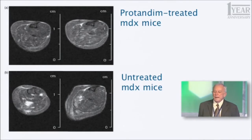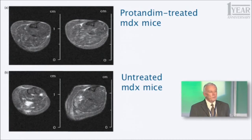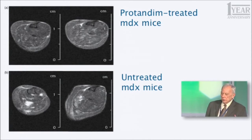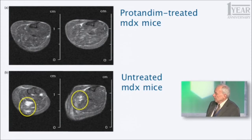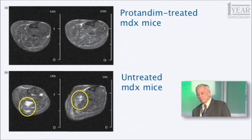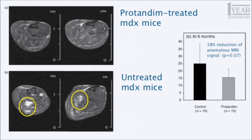Finally, I want to show a very interesting measure. These are magnetic resonance images — an MRI — of the calf muscle, the lower leg of these mice that have muscular dystrophy. The upper two panels show MDX mice treated with Protandim; the bottom two panels show untreated MDX mice. You can see white areas, which are probably areas of fibrosis within the gastrocnemius muscle. In the Protandim-treated animals, there is much less of that. The computer can measure and quantify the white areas, and there was a 38% decrease in the Protandim-treated animals of this anomalous MRI area.